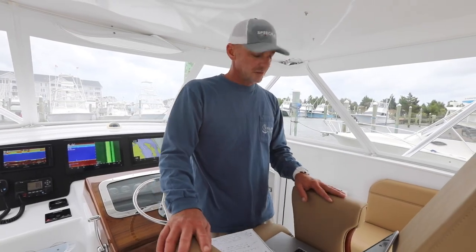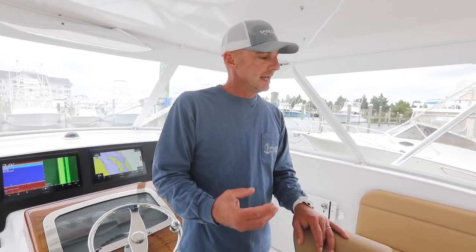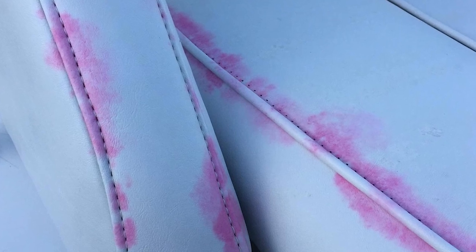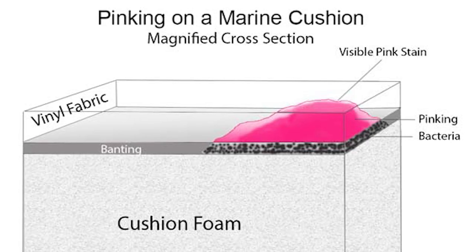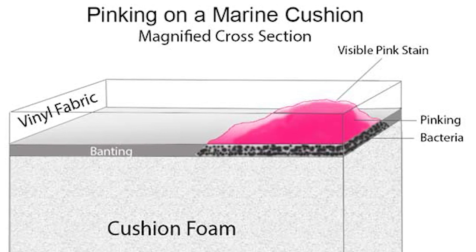All of these cushions are made from Sunbrella Horizon Vinyl, which is the top of the line vinyl for marine application that you can pretty much get. One appealing feature is a three-year warranty against pinking. Pinking is when a white cushion appears to be pink — the old myth is that sunblock got on it, but that's not the case. Pinking is actually a mold and fungus that grows on the inside of the vinyl, and when the cushion turns pink on the outside, it's too late. That mold and mildew has come through the material and there's no getting it out.